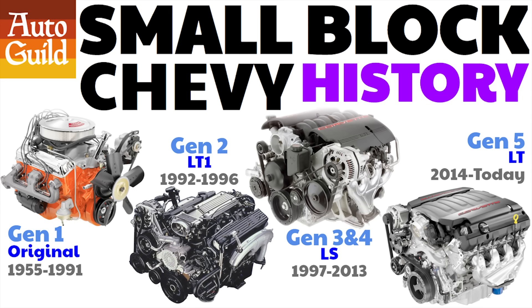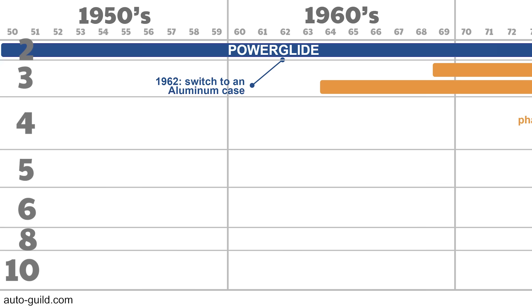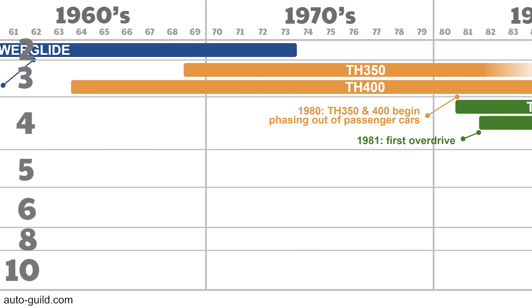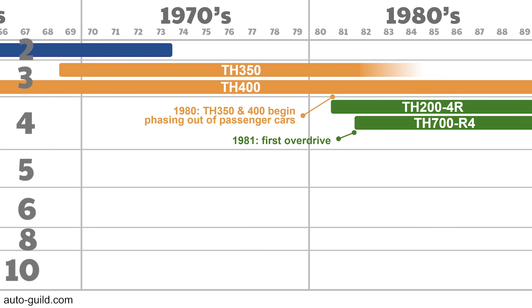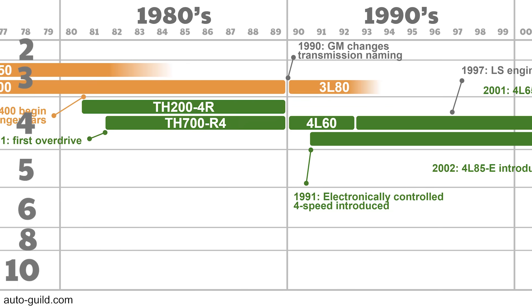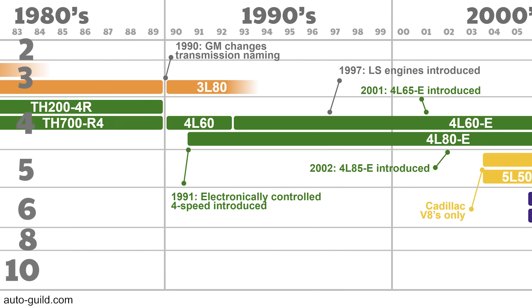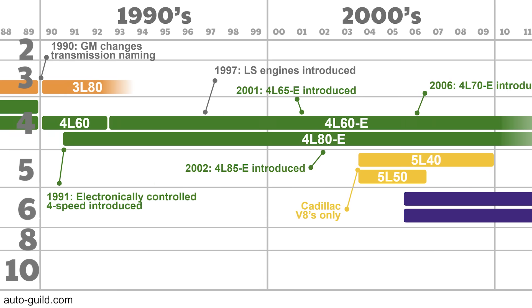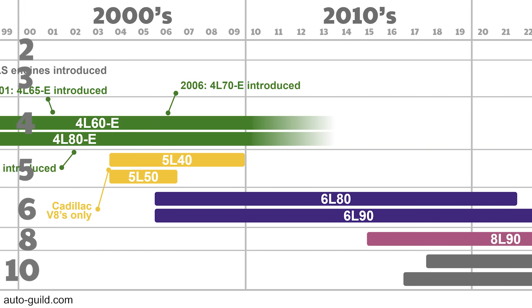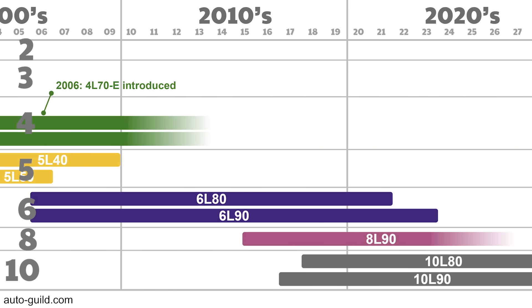I did a video like this on the small block Chevy and it has hundreds of thousands of views. I've spent three weeks putting this video together — it's a list of 15 transmissions from Powerglide to the 10-speed 10L90. I'm a firm believer in visual learning, so I've created this unique timeline of all V8 automatic transmissions. This will really help you get a clear picture of what's happened over the last few decades. You won't find anything like this anywhere else.